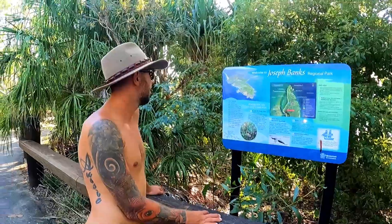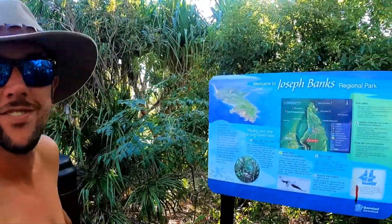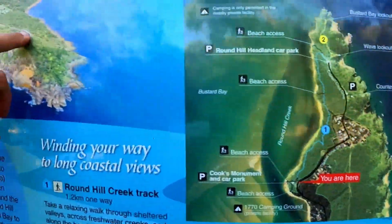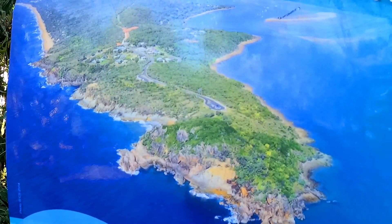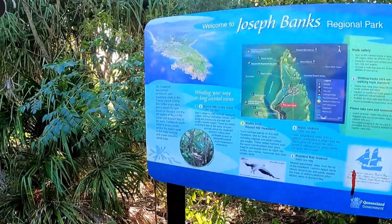And that's going to run us through the story of Lieutenant James Cook - this is where he landed, somewhere out there. The headland was formed from volcanic sandstone rocks in the Jurassic period, 250 million years ago, and is bound by open ocean.